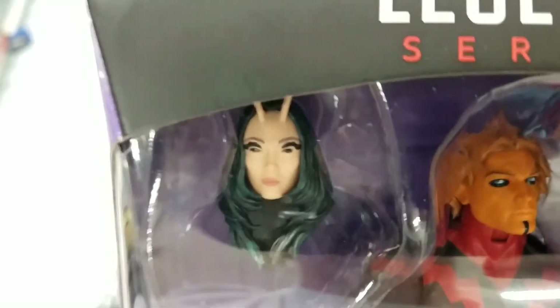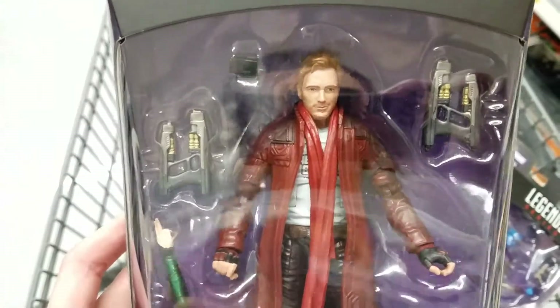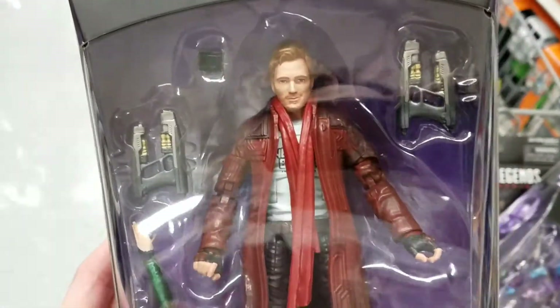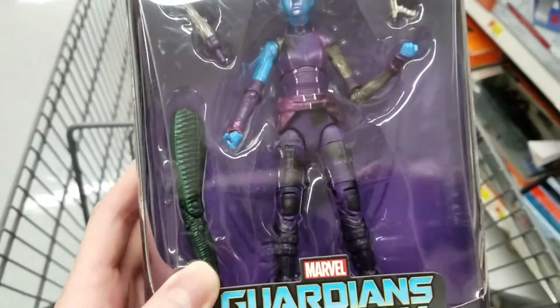They did something weird with Mantis's eyes — I think her eyes are a separate mold piece so it made them look kind of weird, which I'm not a fan of. I still want to build the figure though — I love Guardians. Here's Star-Lord; we got like four Star-Lords this year, good grief. And then Nebula — I think these are all retail on Amazon right now too.